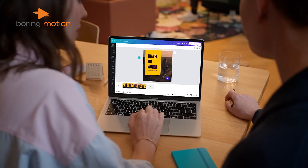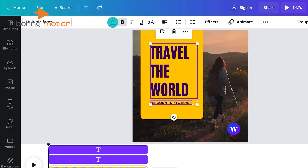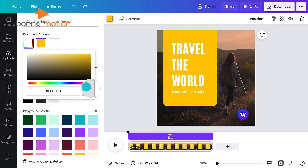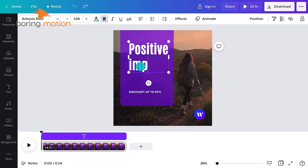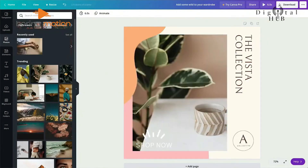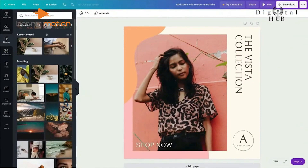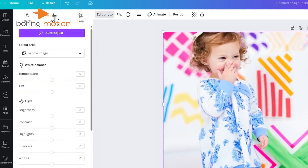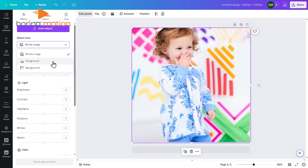What makes Canva special is how it connects everything. Edit your photo, put it in a design, and add some text — all in the same place, no jumping between different apps. The free version gives you plenty to work with. It's perfect when you need to do more than just edit photos, whether you're working on social media posts or making simple designs.